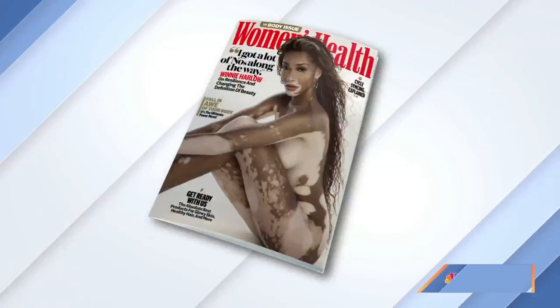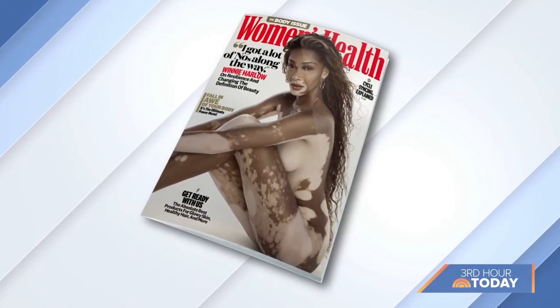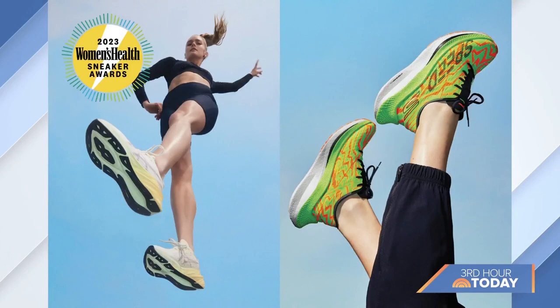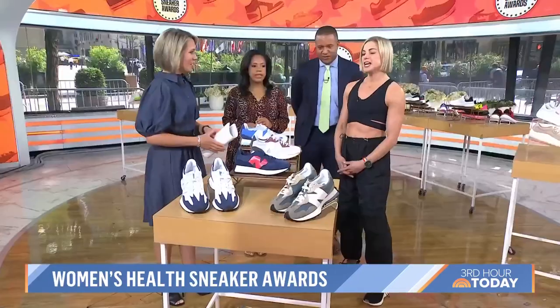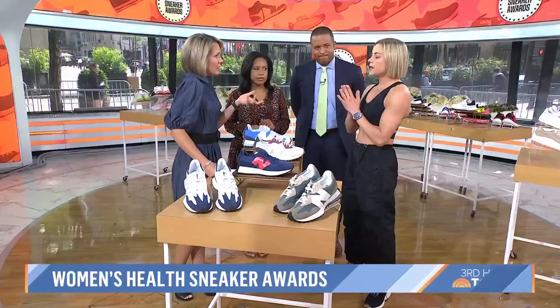We are back now with a treat for your feet. Women's Health tested some of the best sneakers and came up with a list of their top picks. Here to literally walk us through some of the magazine's winners, Women's Health Editor-in-Chief Liz Plosser is here with us this morning. We've been testing sneakers all year. What are you looking for in a sneaker? We are looking for the fit, making sure they're high quality, and we want them to be cute.